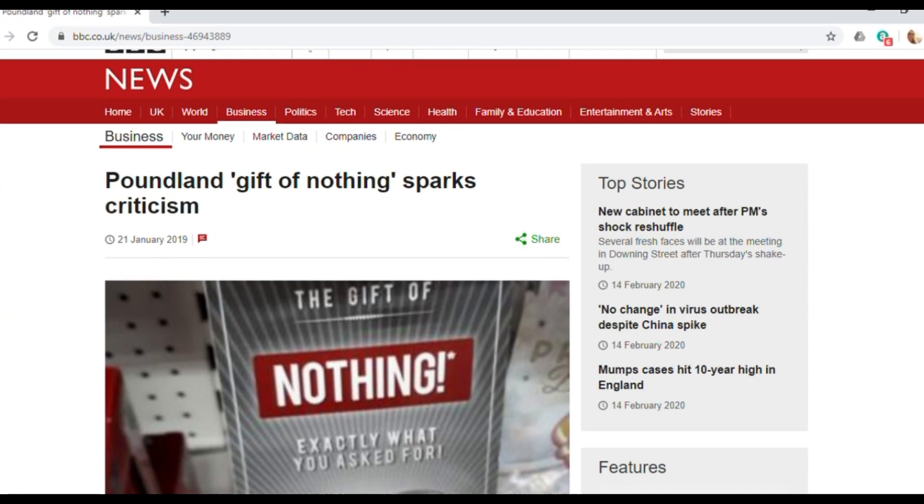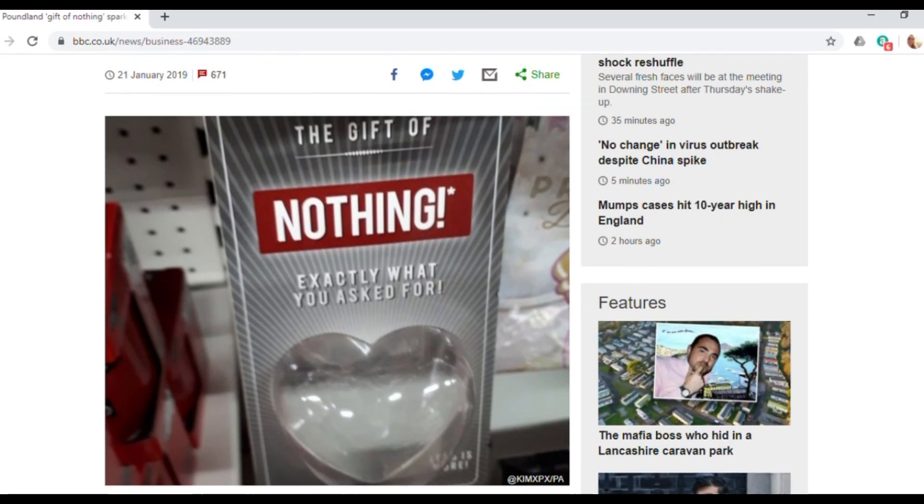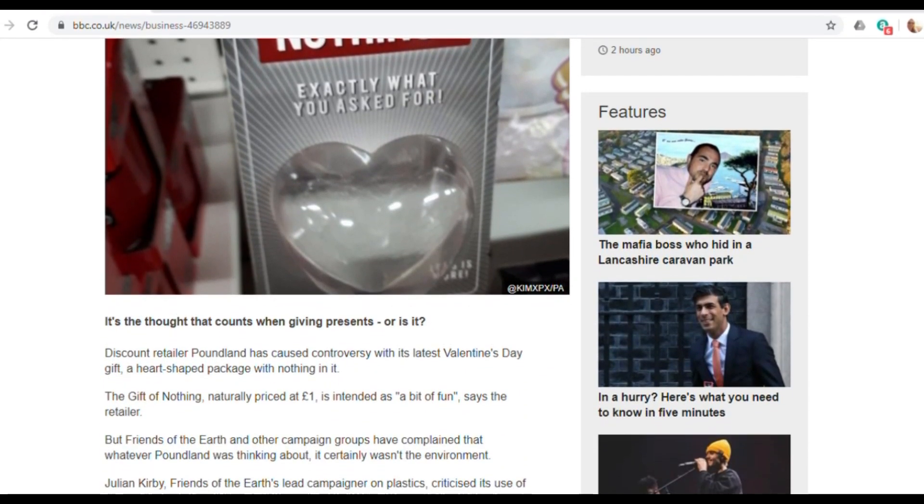Some of the stuff they've been selling for Valentine's is a bit shocking. Even I was shocked when I saw this on the shelves a few weeks back: 'You asked for nothing, so I bought you nothing.' So you get all this plastic packaging, all this cardboard, which actually contains nothing. I mean, that is so wasteful. I know it's kind of a funny joke — I bought you nothing — but you could have easily just wrapped up a box with nothing inside and then recycled the box after. Whereas this is extra plastic. So I thought that was a bit over the top, Poundland.